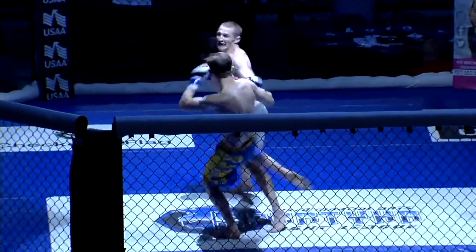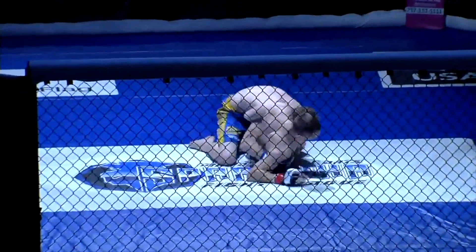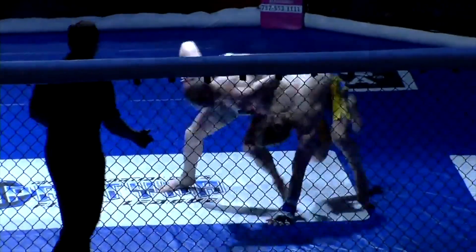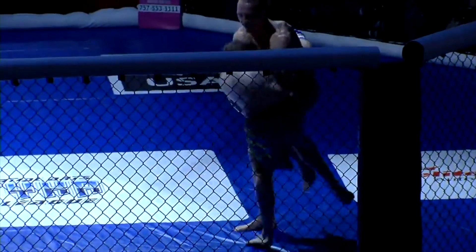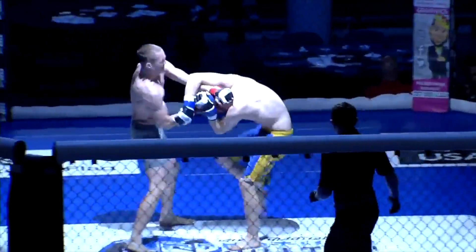Ladies and gentlemen, welcome to SFL 37 here at the Ted Constant Convocation Center in Norfolk, Virginia. Action already underway. I'm Eddie Mercado, joined with Andy Reid as always. Tyler Stigman against Connor Dunphy.